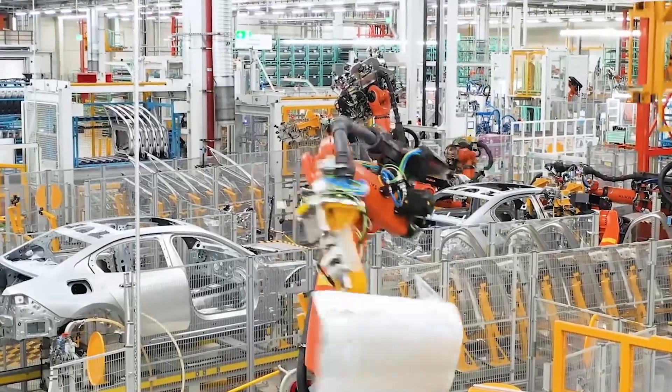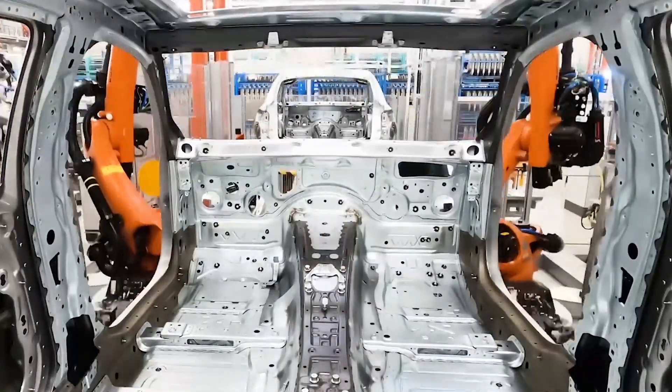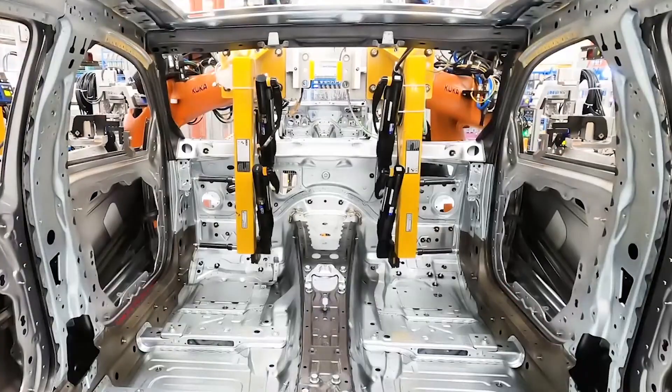Welcome to Ride Revolution. In today's video, we're going to take a closer look at the manufacturing of the 2024 BMW 5 Series in Germany.